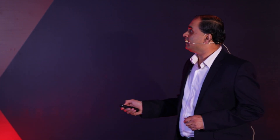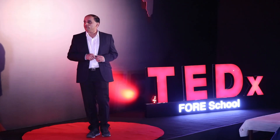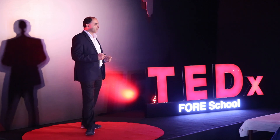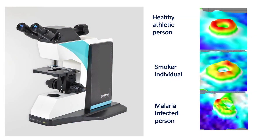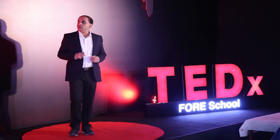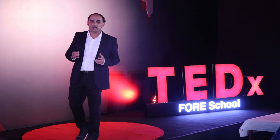Let us see an example of observing blood cells using this microscope. These are pictures of unstained blood cells as they will appear in a typical microscope in a pathology clinic today. The first cell is taken from a healthy, athletic person. The second cell is taken from a smoker individual. And the third cell has been taken from a malaria-infected person. If you look at these images carefully, you see that the changes in them are actually minute, so it is very hard to distinguish these three different kinds of cells. But if you look at these cells under the new microscope, what you will see are these 3D pictures. The coding from blue to red indicates the height of the cells. All three cells look like donuts, but the changes in them are highlighted significantly now that you have the 3D information.